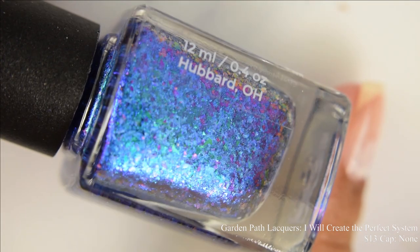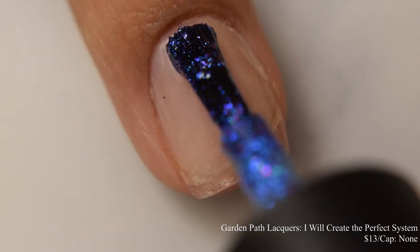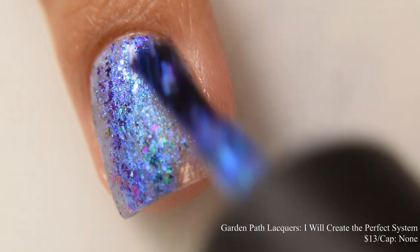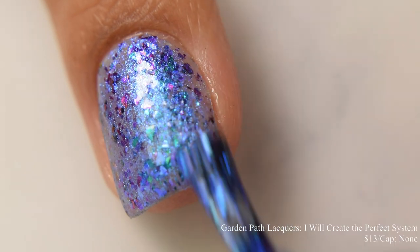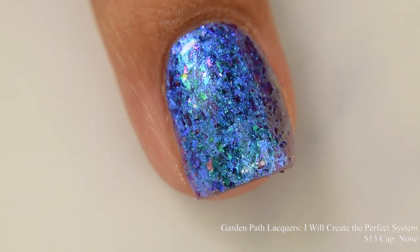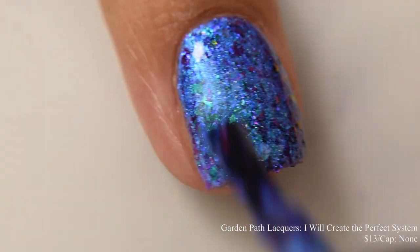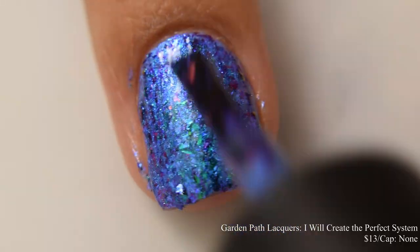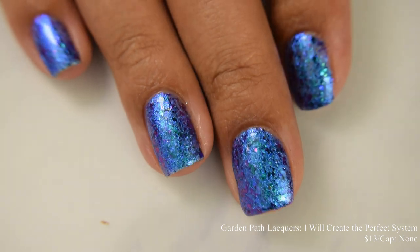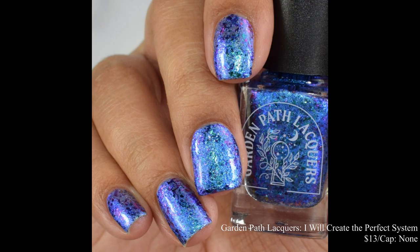Garden Path Lacquers brings us I Will Create the Perfect Storm. This is an ultramarine blue crelly base accented with bright aqua to purple aurora shimmer and large jade to blue to purple shifting metallic flakes, inspired by Tron. Price is $13 and there is no cap. This is what I would consider a true metallic, almost flaky bomb-like finish. I went in a touch heavier on that second coat getting used to the nail repair, but the formula is very forgiving. It dries down quickly and builds easily — three very thin coats or two normal coats would be perfect. It has such a glowy, beautiful shift.